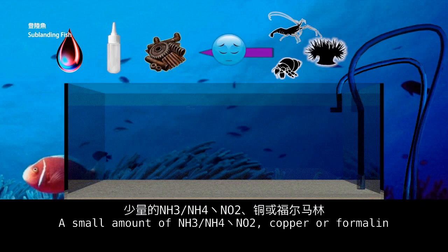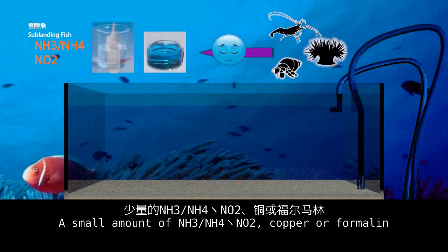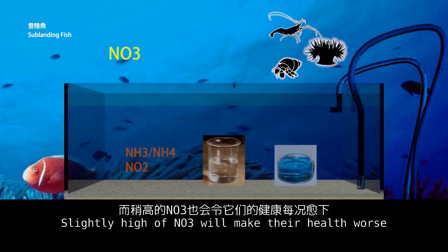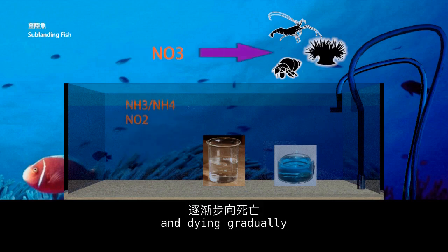A small amount of NH3, NH4, NO2, copper, or formalin can kill them. Slightly elevated NO3 will make their health worse and cause them to die gradually.